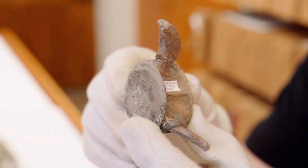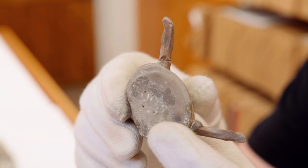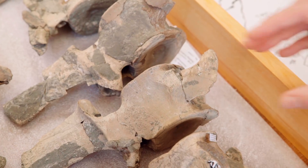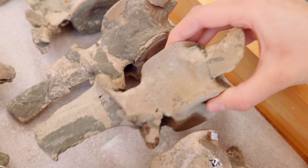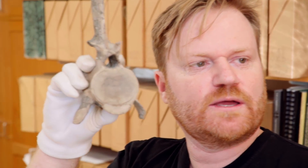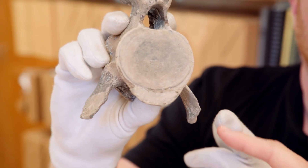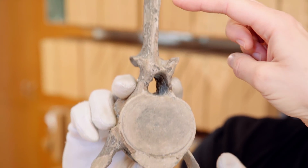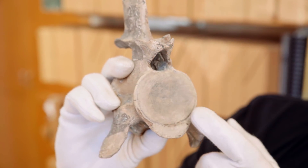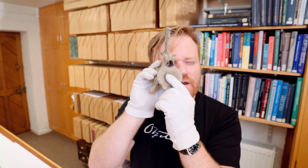Each bone has its own identity number to help keep track of them all. Then we have some more neck here — it's getting thicker. You can tell how big this animal is if its neck bones are that thick. These are the cervical ribs — the neck vertebra ribs. This is called the neural spine, and this is the neural canal where the spinal cord would have gone.